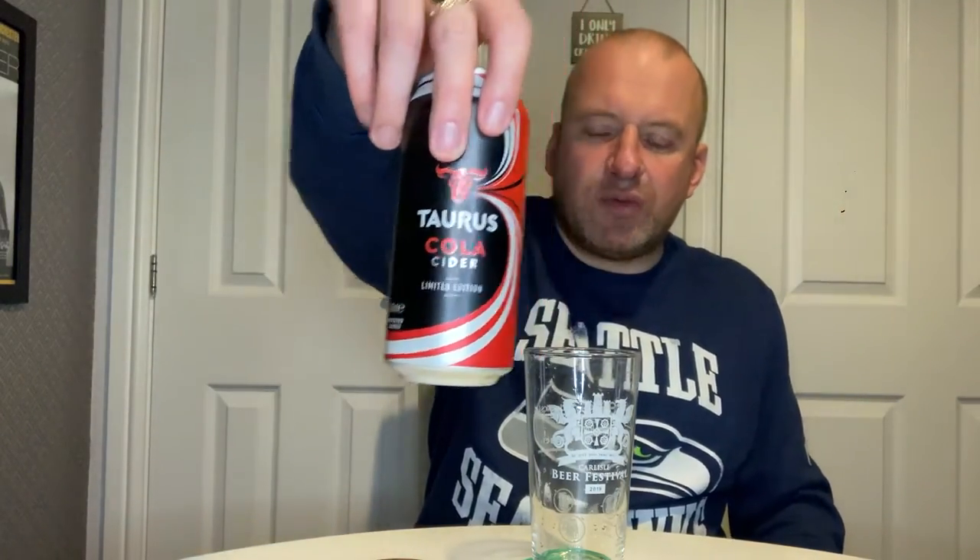So we've got this Taurus Cola Cider, limited edition, four percent, 440ml can, four-pack, three pounds ninety-nine. I've had a cola cider before — Lily's do one called Collider and it's really really nice. It tasted like cheap cola and you also got a bit of that apple as well. I had that in Skipton at the Reference and Whistle, but that was a long time ago, so we'll see what we get with this one.